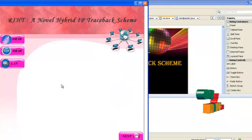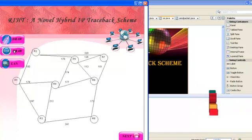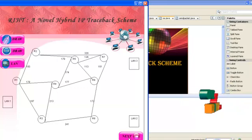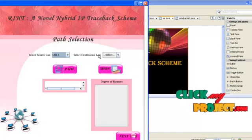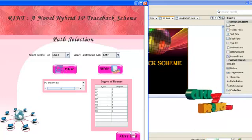Then click Next. If we click Draw, the specified number of routers will be drawn. Then the communication between these routers will be drawn and the distance is also displayed. Then click LAN — the three LANs are drawn. If we click Next, we select the source LAN and the destination LAN. If we click Path, it shows the path between LAN 3 and LAN 1, and also shows the degree of each router.